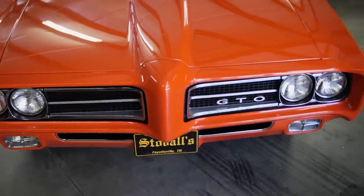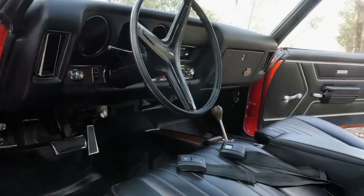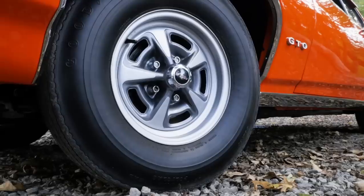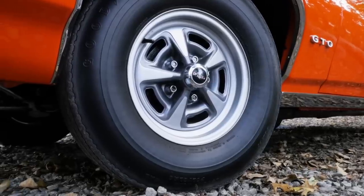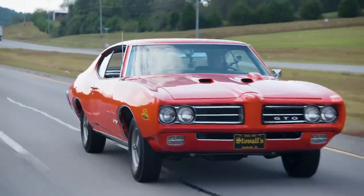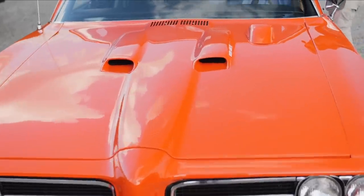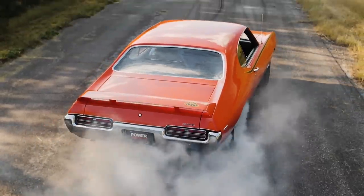Loud and proud — this goat screams anything but subtle. The design team launched with a carousel red paint scheme and plenty of decals and badging, so you knew the judge was in town. The Endura nose piece, rear spoiler, hood-mounted tach, functional Ram Air scoops, Hurst shifter, and plush bucket seats — everything needed for a full floor show. The regular GTO was nice, a version with the Ram Air 3 was sweet, but the Judge with the Ram Air 4 says I'm here. Now let the party begin.